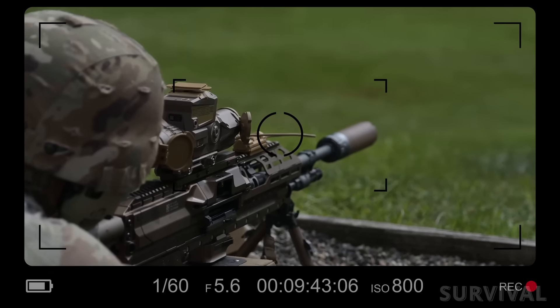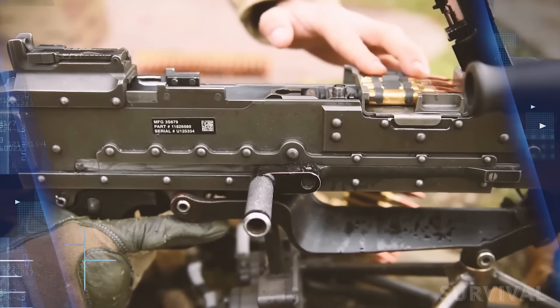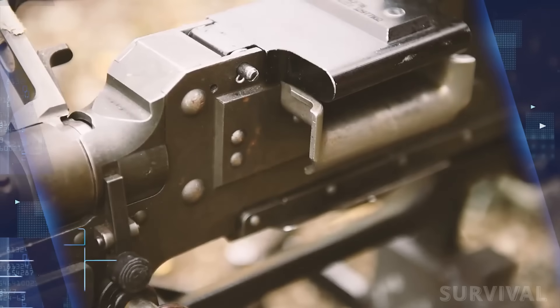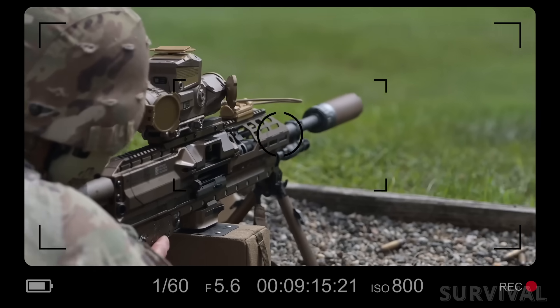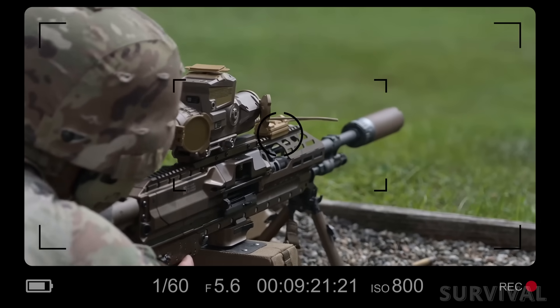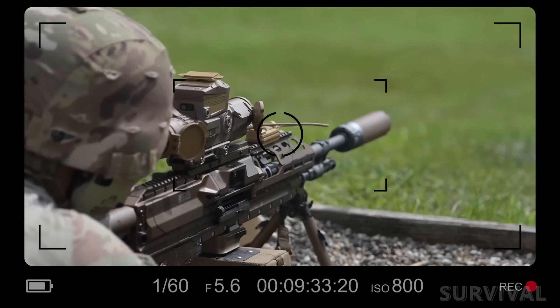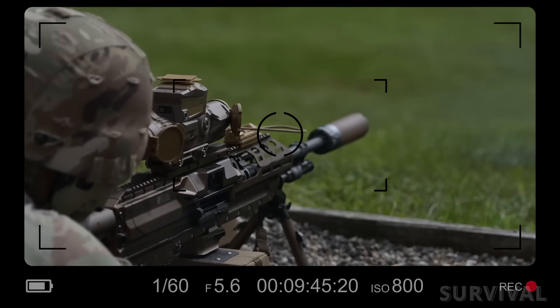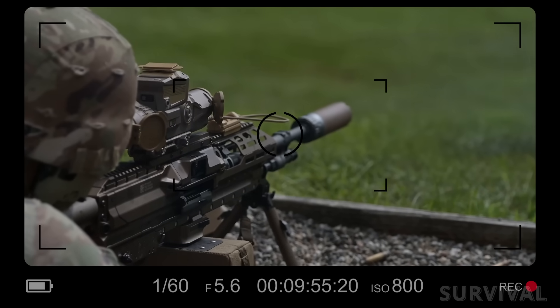The weapon is capable of firing at rates up to 800 rounds per minute, providing squads with increased firepower and flexibility. Additionally, conversion kits for existing weapons such as the M240B and M240L machine guns are being developed to allow for a gradual transition without the immediate need to replace all legacy systems. This approach balances modernization with cost effectiveness, ensuring that units can continue to operate effectively during the transition period. The result is a weapon 40% lighter than the M249 lightweight machine gun, with reduced recoil, improved accuracy, and doubled effective range of fire.